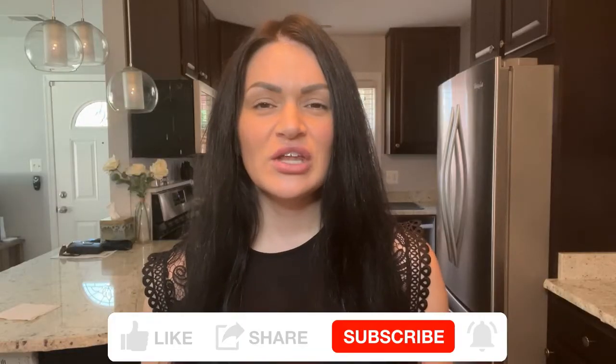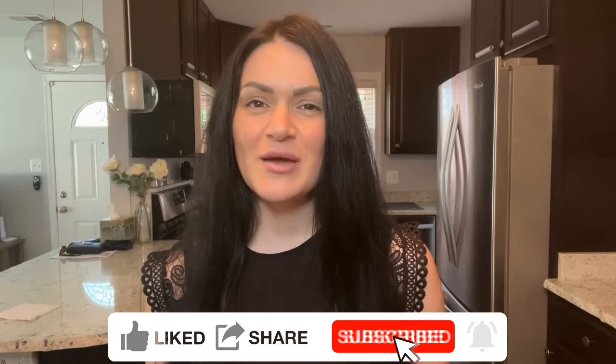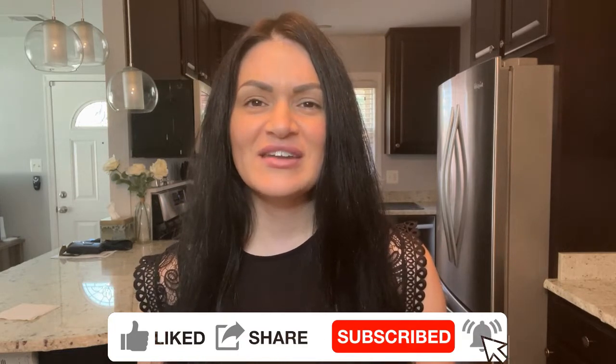If this is your first time with the channel and you want to know how to grow your real estate business without being salesy or spammy, be sure to hit that subscribe button and tap that bell for notifications so that you'll never miss a video.